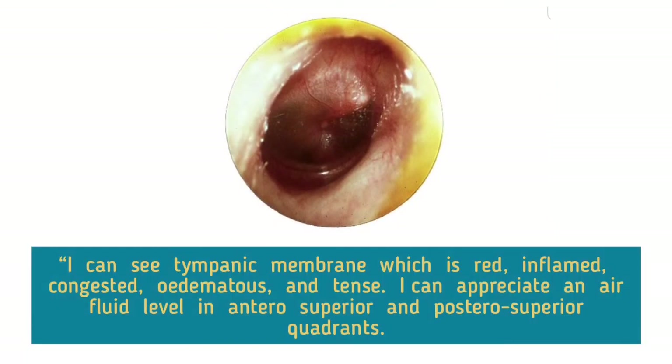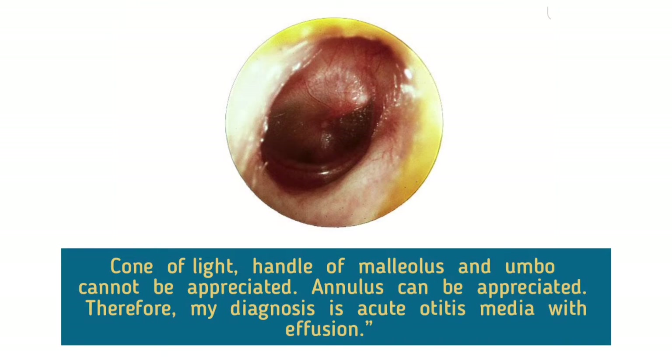I can see a tympanic membrane which is red, inflamed, congested, edematous, and tense. I can appreciate an air-fluid level in the antero-superior and posterior-superior quadrants. Cone of light, handle of malleus, and umbo cannot be appreciated. Annulus can be appreciated. Therefore, my diagnosis is acute otitis media with effusion.